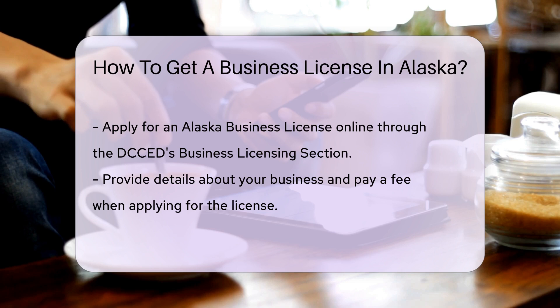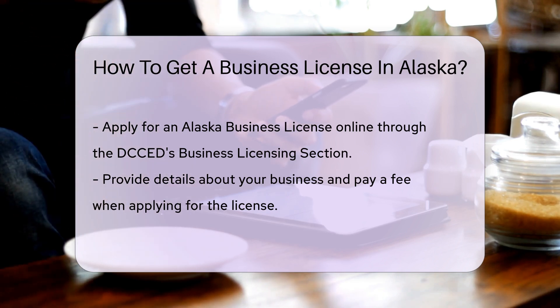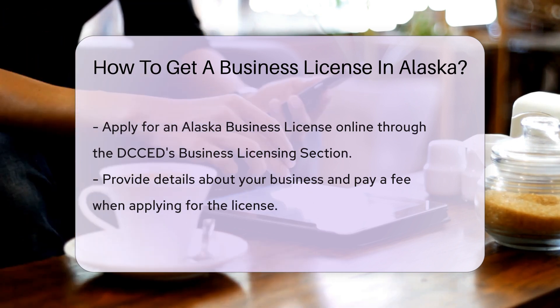Remember, some businesses may require additional permits or licenses. For example, if your business involves selling alcohol or food, you will need specific permits from the relevant state departments.